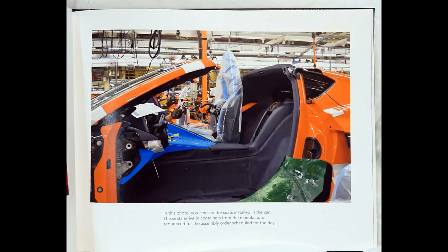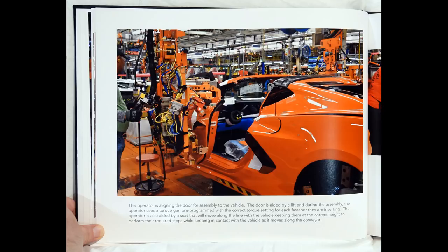In this photo, you can see the seats installed in the car. The seats arrive in containers from the manufacturer, sequenced for the assembly order scheduled for the day.